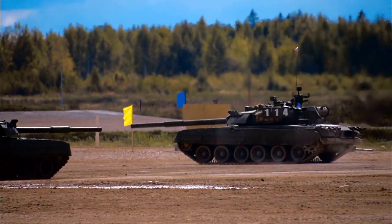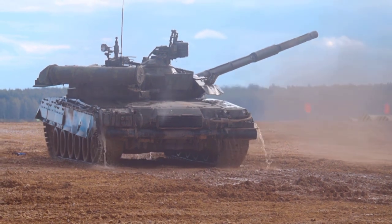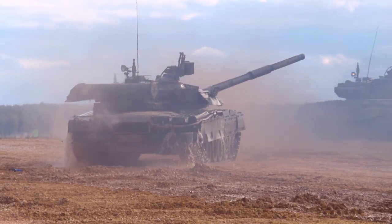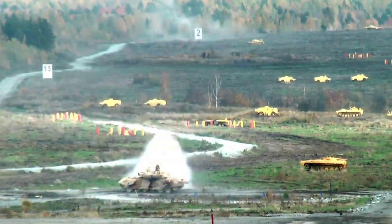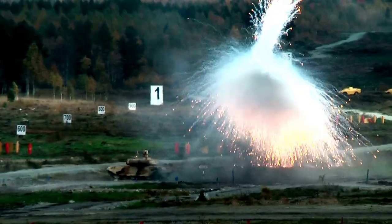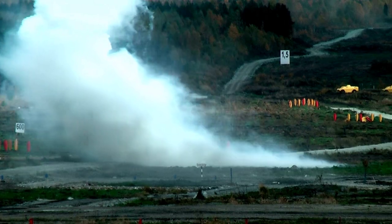Facing new challenges in the 2006 Israel-Lebanon War, where Hezbollah employed advanced anti-tank missiles, the Merkava underwent continuous upgrades to enhance its capabilities. The pinnacle of this evolution is the Merkava 4, featuring a 120mm smoothbore gun, advanced fire control sensor systems, and multilayer composite armor. The Trophy active defense system, capable of shielding against incoming anti-tank warheads, underscores Israel's dedication to technological superiority.